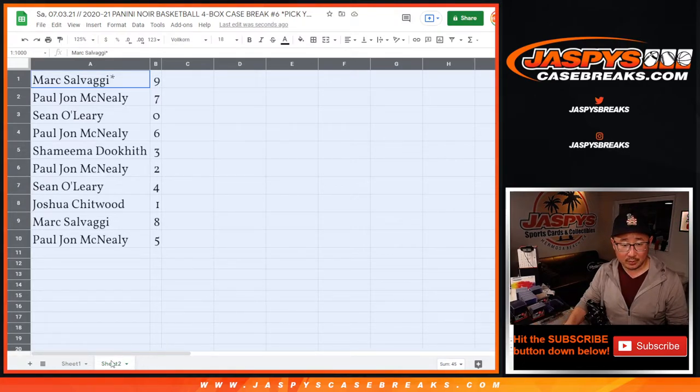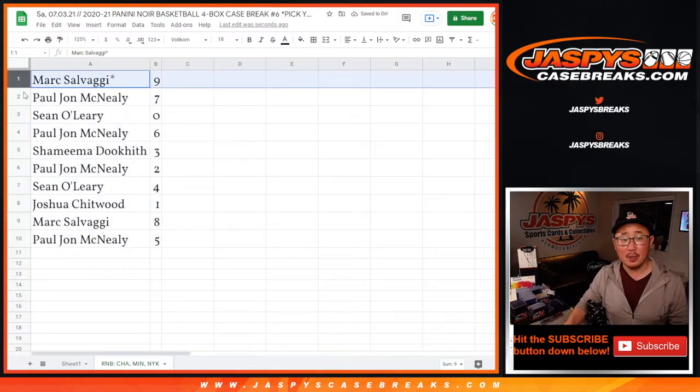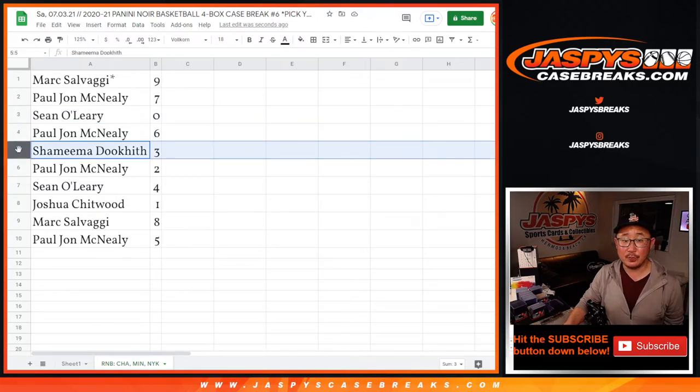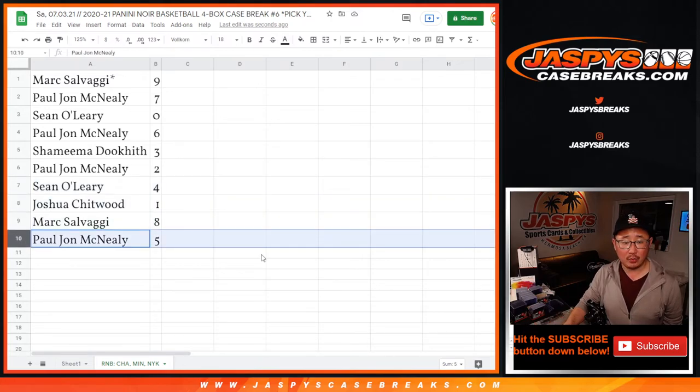Let's mark those teams in that tab on the bottom right there. Charlotte, Minnesota, and New York. Mark with 9. PJ with 7. Sean with 0. PJ with 6. Shamima with 3. PJ with 2. Sean with 4. Joshua with 1. Mark with 8. And PJ with 5.